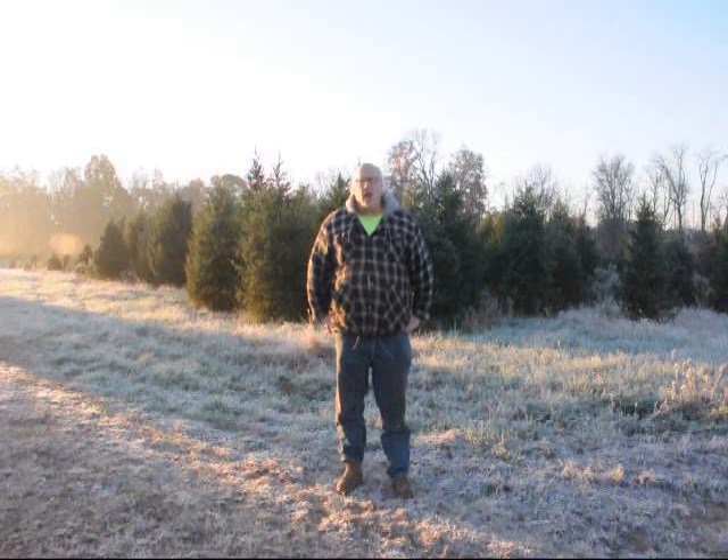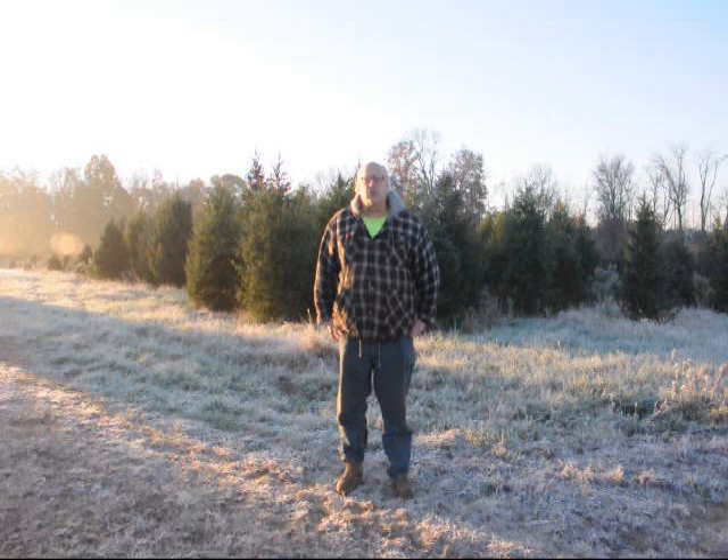I'm Bill at Highland Hill Farm in Bucks County, Pennsylvania, and today I'm going to take you out into the nursery and show you deer damage to our nursery stock and why deer need to be better controlled in eastern Pennsylvania.